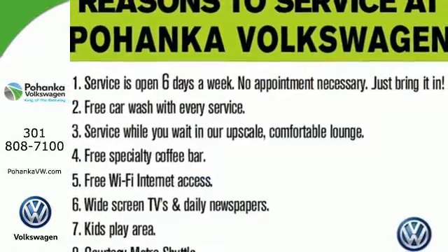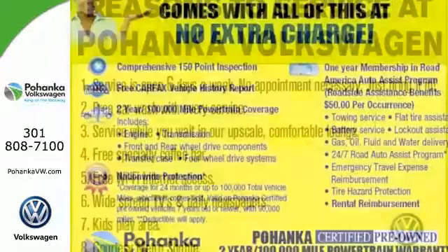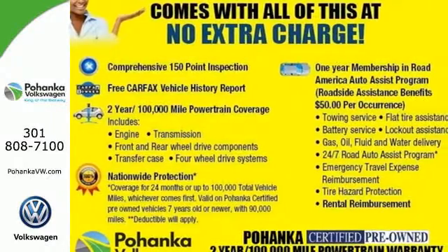Always a smooth and soothing riding experience, this Crosstour could be yours. Come in today.